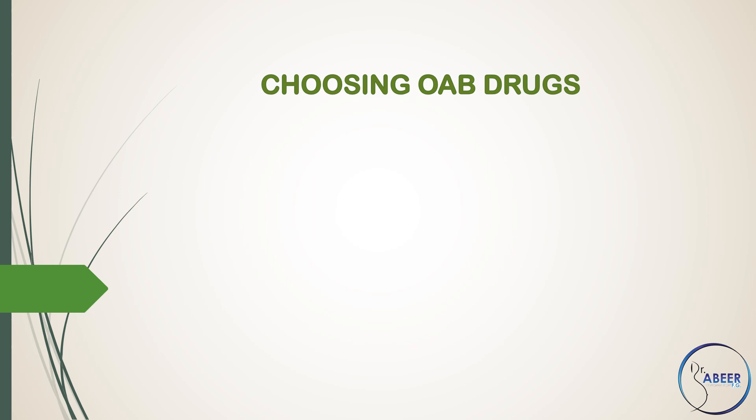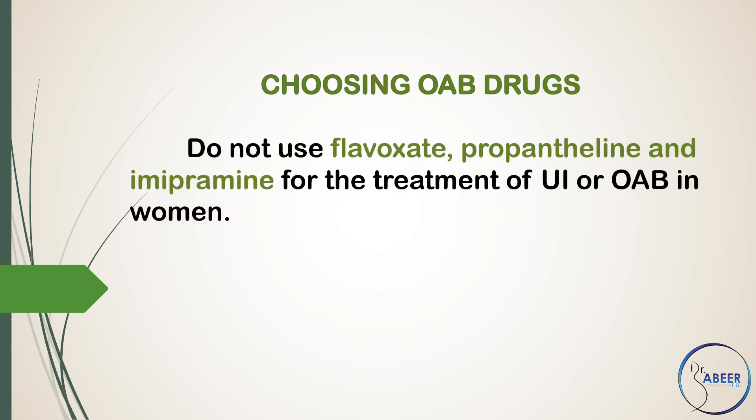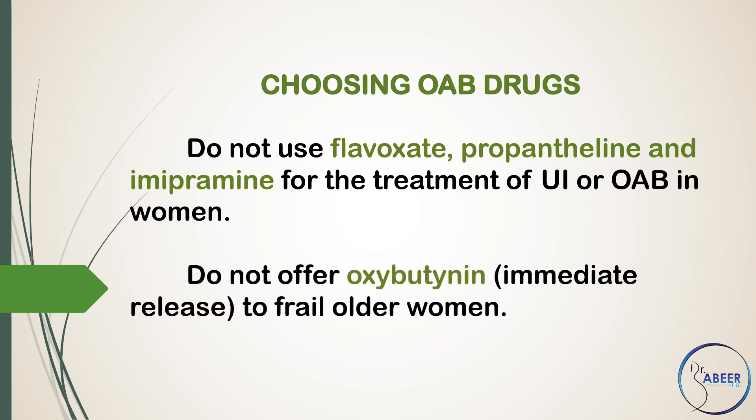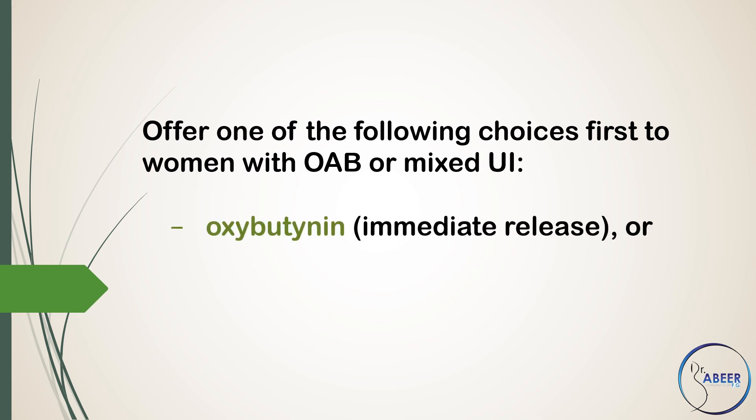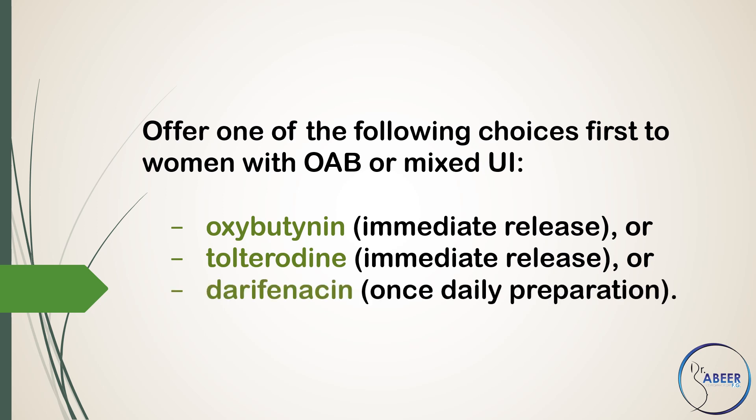Choosing Overactive Bladder Drugs. Do not use Flavoxate, Propantheline, and Imipramine for the treatment of urinary incontinence or overactive bladder in women. Do not offer Oxybutynin immediate release to frail older women. Offer one of the following choices first to women with overactive bladder or mixed urinary incontinence.